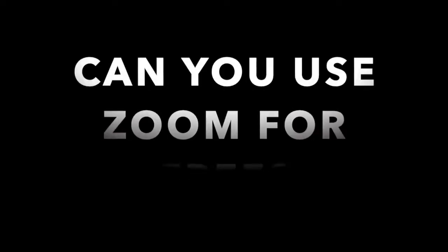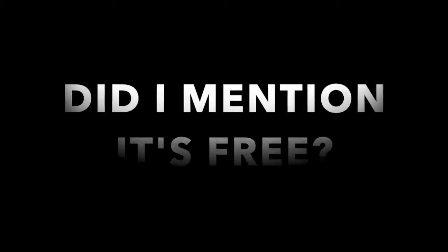Can you use Zoom for free? Yes, you can. Why would they do that? No 30-day trial and then you pay? No. It's free. Do not pay for Zoom.